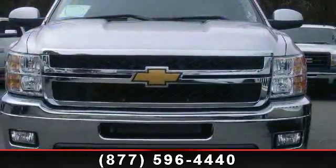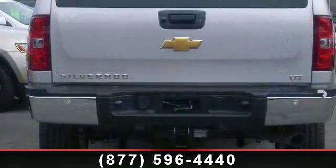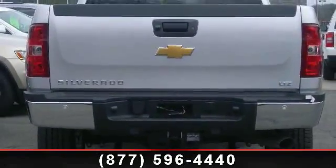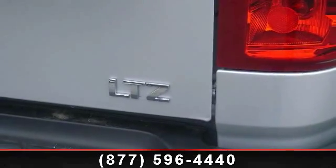Enjoy these notable features: passenger vanity mirror, tachometer, power steering, alloy wheels, heavy duty handling trailering suspension package, traction control, and power door mirrors.